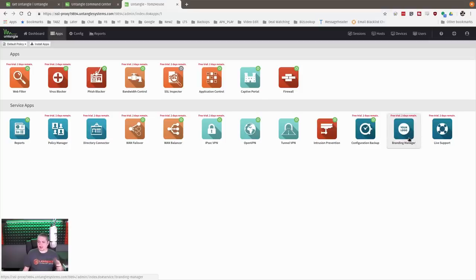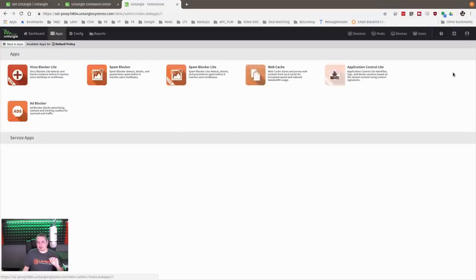Branding lets you do custom logos, which might be nice for commercial use. To install apps, you just go to install apps, choose what you want, and click. For example, we're enabling web caching right now live — it's downloading and enabling the web caching feature with one click. Now it's installed.